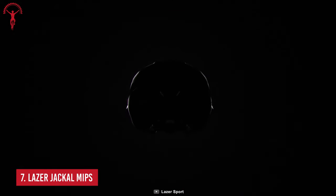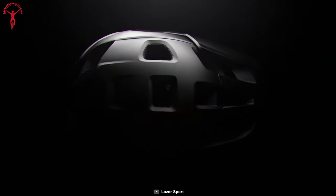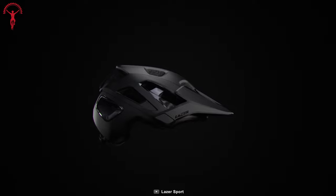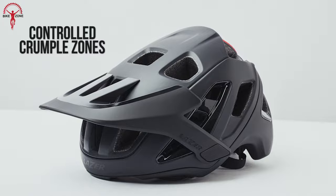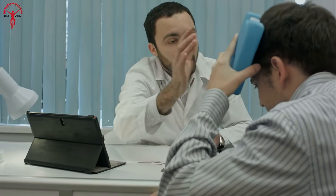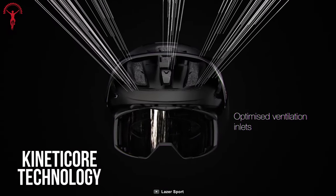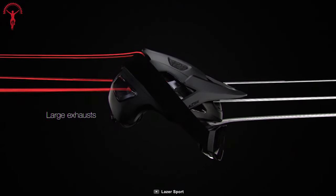Let's begin with the Lazer Jackal MIPS, which features upgraded technology, improved ventilation, and most significantly improved protection that's been evaluated after years of research. Jackal uses innovative EPS foam blocks known as controlled crumple zones, which yield on impact and absorb energy, protecting riders from both direct and rotational impacts. Plus, its Kineticore technology boasts innovatively built vents that can quickly channel cold air via vents and release warm air.